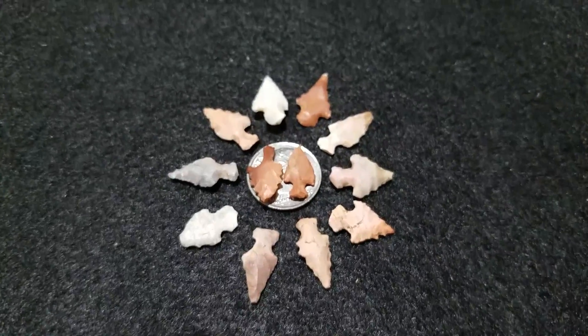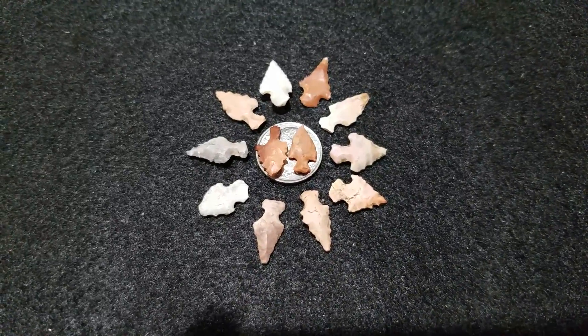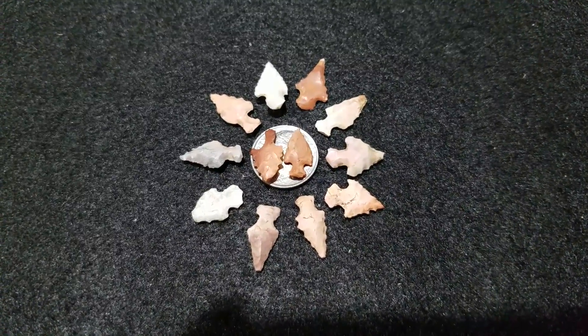Hey tubers, this is my response to TN Flint Hounds' smallest point challenge. It's gonna be a short video, but I found these — dug them up actually — in a late woodland...